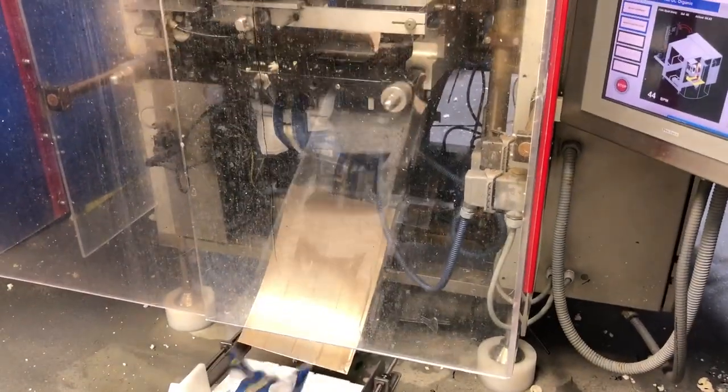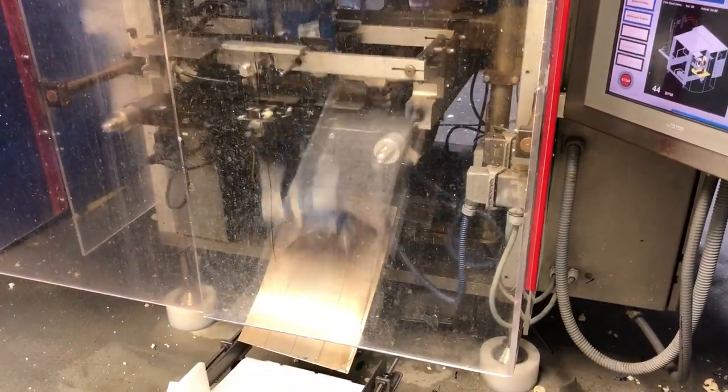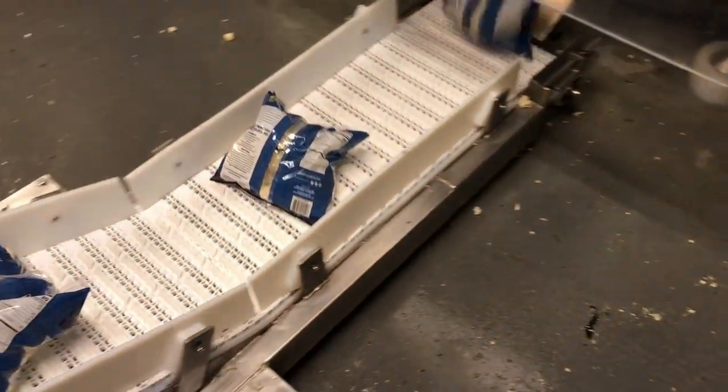The allotted amount then drops down to the automated packing machine where the cauliflower florets are machine packed into bags and sealed.